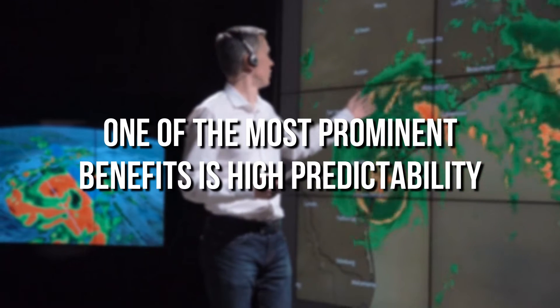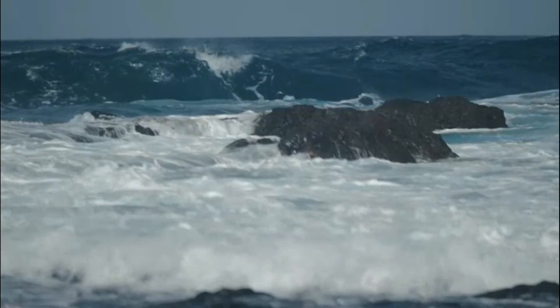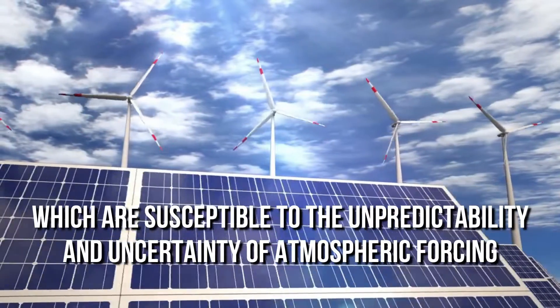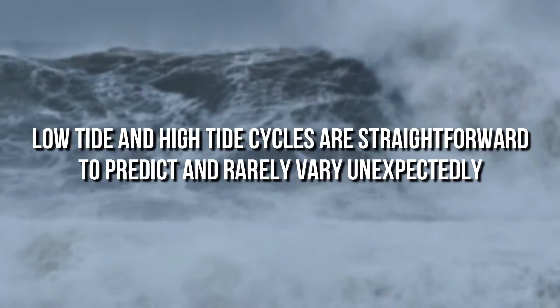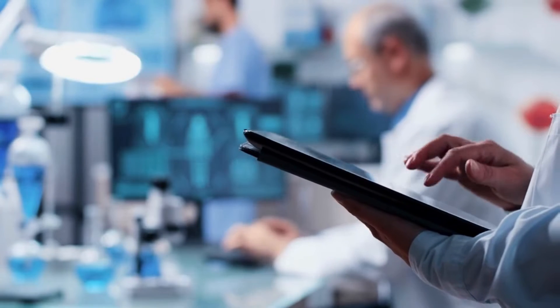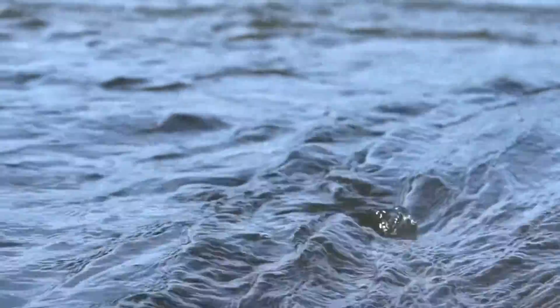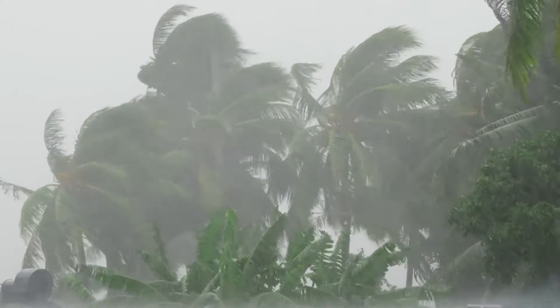One of the most prominent benefits of tidal energy is high predictability. Tidal energy is significantly more predictable and dependable than wind and solar energy, which are susceptible to the unpredictability and uncertainty of atmospheric forcing. Low-tide and high-tide cycles are straightforward to predict and rarely vary unexpectedly. Long-term and reliable tidal current predictions may be produced hundreds of years in advance. Furthermore, meteorological conditions have little impact on tidal range.